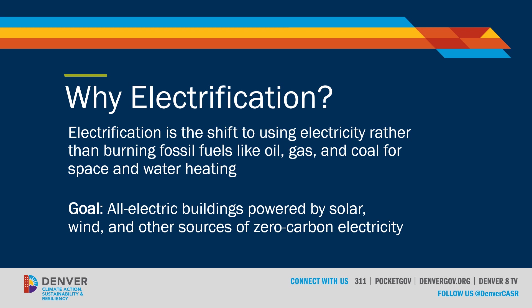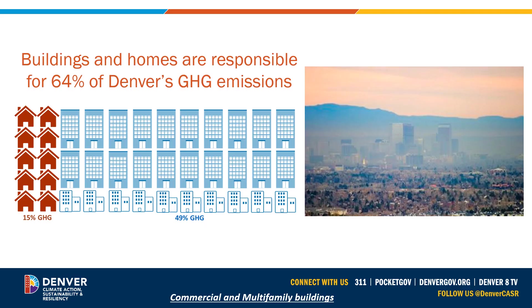The goal is to reach all-electric buildings powered by solar, wind, and other sources of zero-carbon electricity along the City and County's designated timeline. Buildings and homes are responsible for approximately 64% of Denver's greenhouse gas emissions, which have far-ranging environmental and health impacts. Of that 64%, approximately 49% of those greenhouse gas emissions come from the commercial and multifamily sector, which is where the focus will begin.